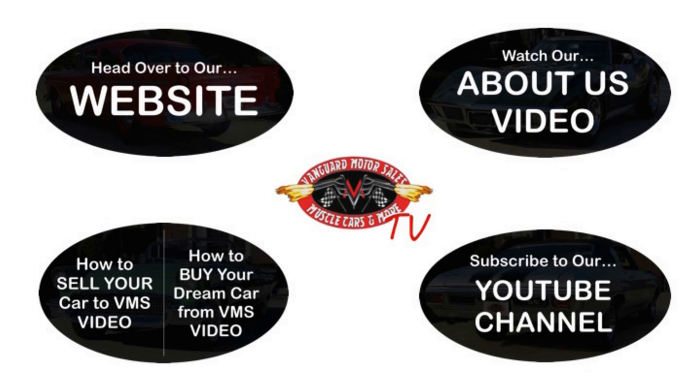We've made it really easy for you. Click on any one of these five pictures here and it'll take you right to whatever you're interested in. We'll give you about 30 seconds to click these pictures. If you need more time, just go back in the video and click that picture.